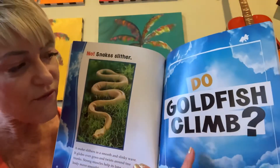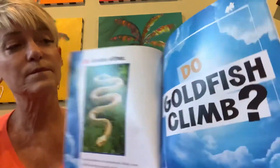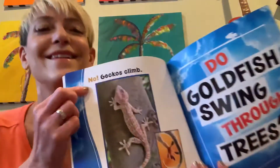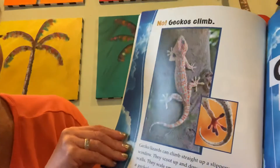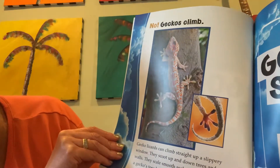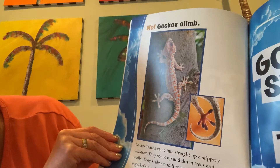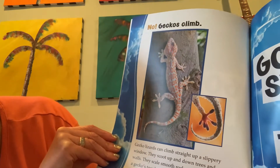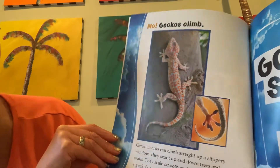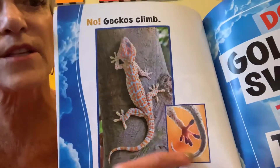Do goldfish climb? No! Geckos climb! Gecko lizards can climb straight up a slippery window. They scoot up and down trees and walls. They scale smooth rocks. Special pads on a gecko's toes help the lizard climb and cling. I hear the pads on his toes.